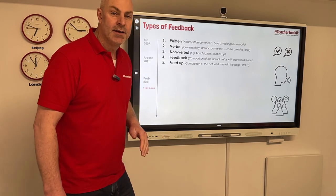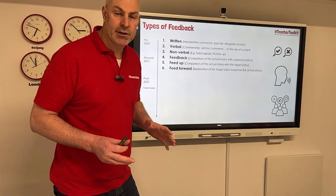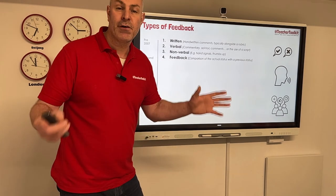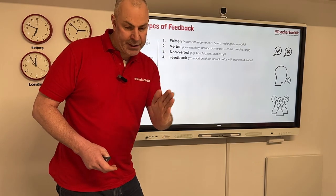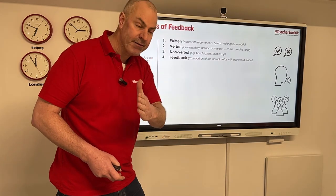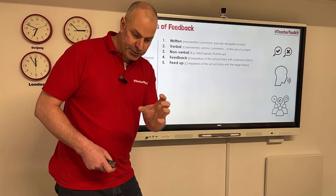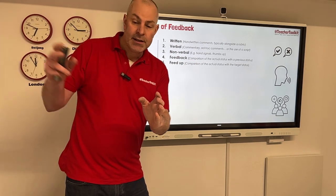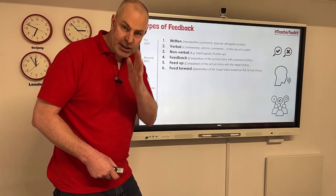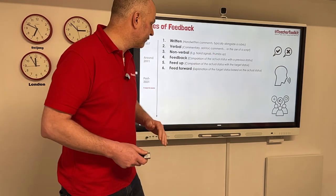Then we have feedback, feed up, and feed forward — something I was inspired by from a new piece of research published by John Hattie in 2020. If we look at feedback first of all, it's the default mode for all of us: when we compare a student's new piece of work to where they were before, and feed back on how they've made progress. Then we've got feed up, which is comparing the actual status of a new piece of work to their target grade, no matter how far away that target grade is. Then we have feed forward, where we explain the target status of the piece of work relative to the actual status — moving up in increments, for example.